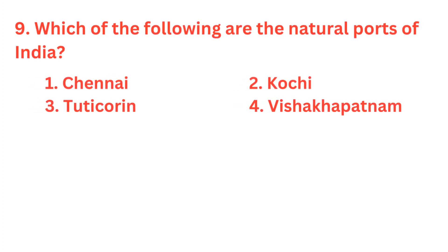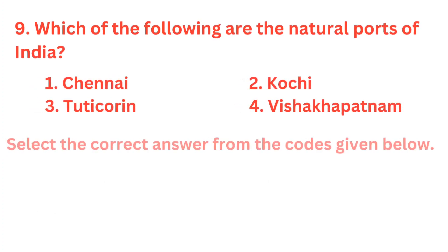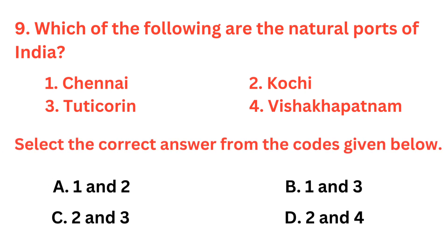Which of the following are the natural ports of India? The correct answer is option D: 2 and 4. Kochi and Visakhapatnam are the natural ports of India.